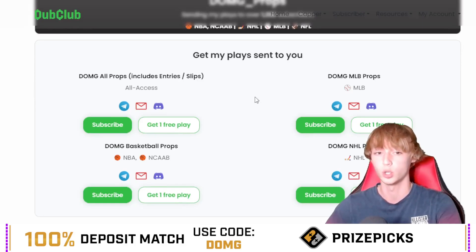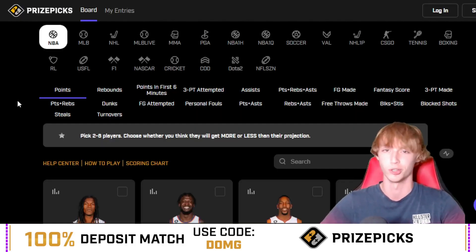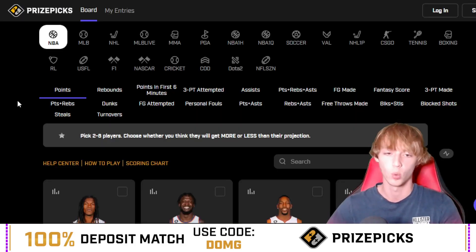Dub Club works by sending my plays to you via Telegram, email, or Discord — more plays than what's just in these YouTube videos. You can check it out with just a three-day free trial, cancel at any time. Link is down in my description below. You can choose either the NBA or the MLB, whatever you want.